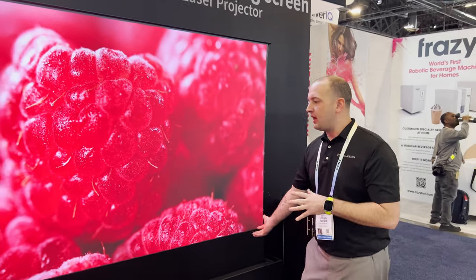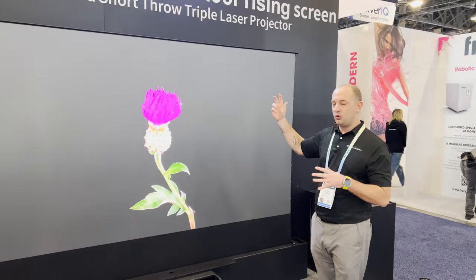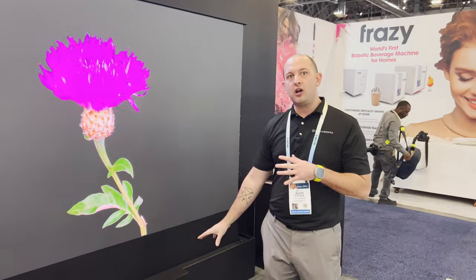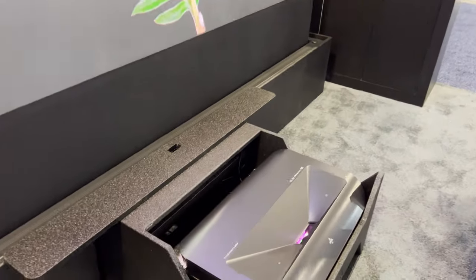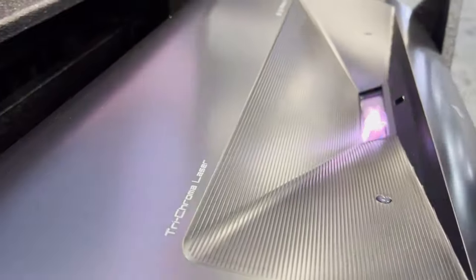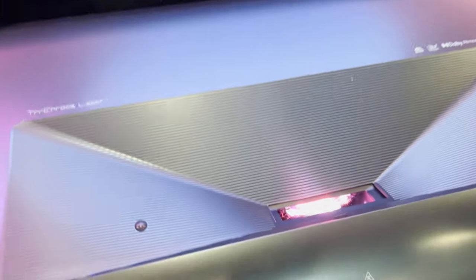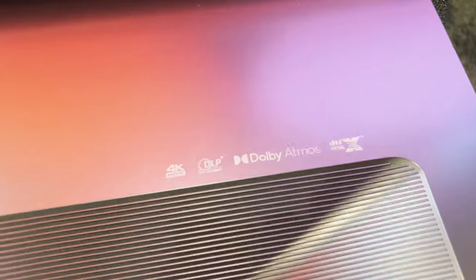On display today they have their proprietary floor-rising screen in partnership with Vivid Storm. Also on display is the LTB 3500 Pro — the flagship ultra short throw from AWOL Vision — with 3500 lumens, up to a 150-inch screen, edge-to-edge perfect sharpness with their F2 aperture lenses. It's an all-glass lens array with no color wheel; this is a triple laser ultra short throw, so you won't get any rainbow effect.